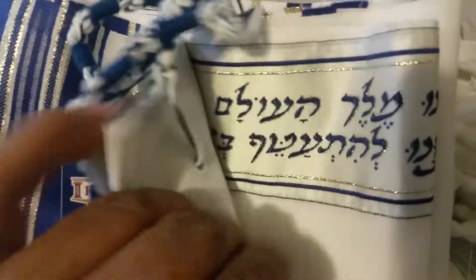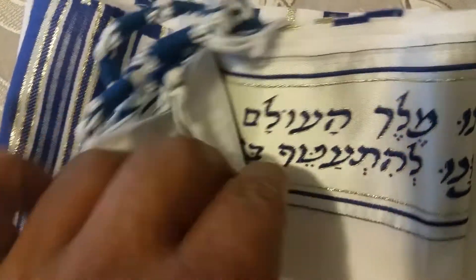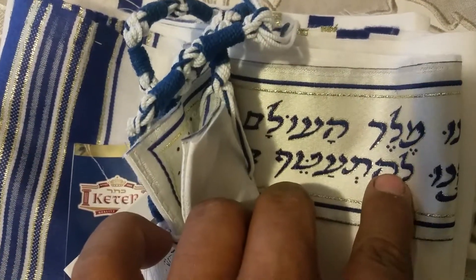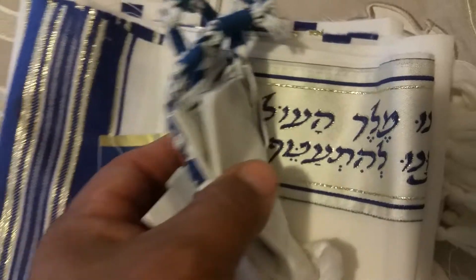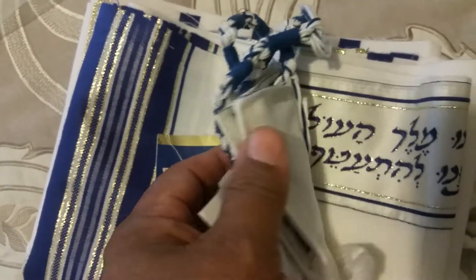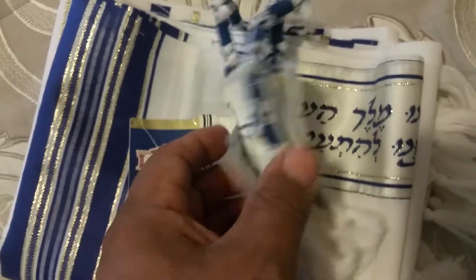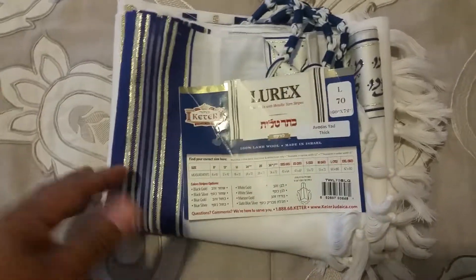And the bracha — the neck band — is also done in Hebrew cursive letters, which is the standard blessing you would recite before donning the tallit: 'Baruch Atah Adonai Eloheinu Melech haolam asher kid'shanu b'mitzvotav v'tzivanu l'hitatef b'tzitzit.'